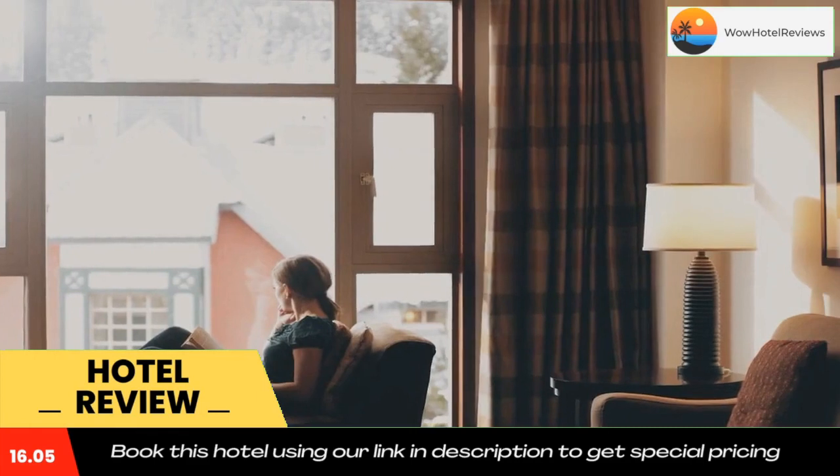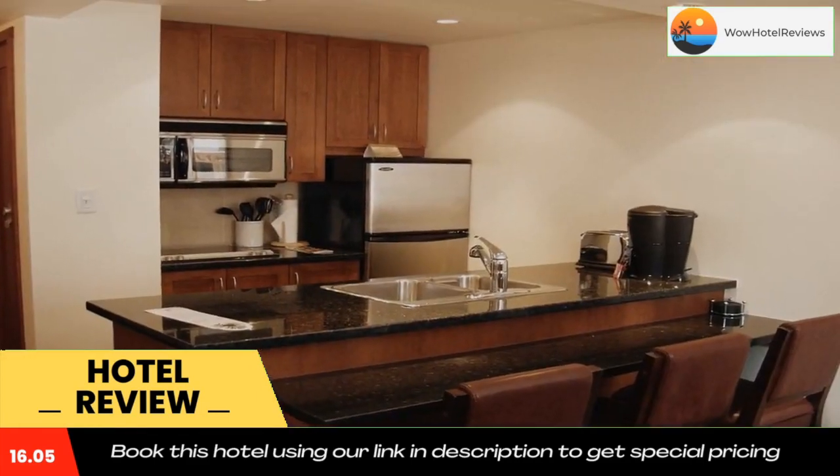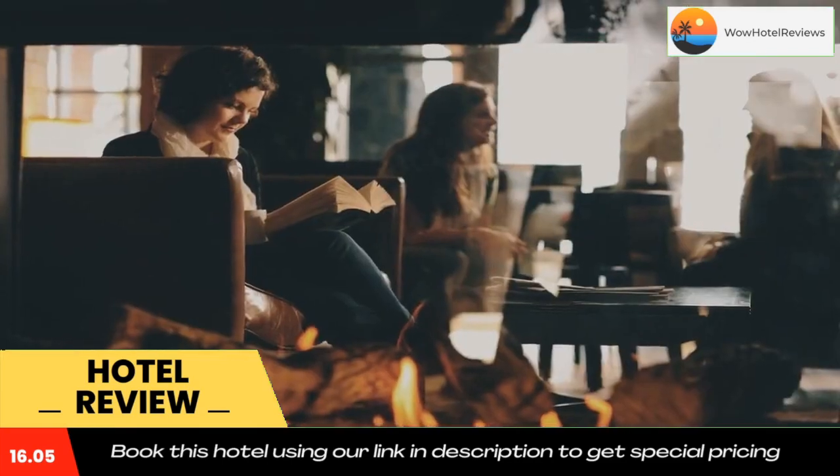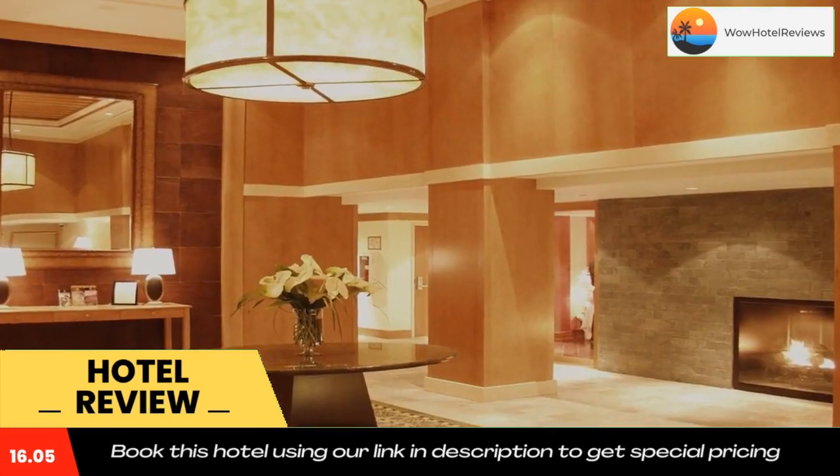Whistler Tube Park is 1.6 miles from Pan Pacific Whistler Village Center. Use our link in the description to get a special discount on this hotel. Don't forget to like and subscribe to our channel.